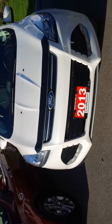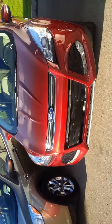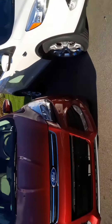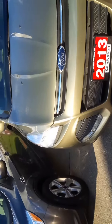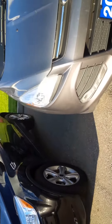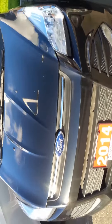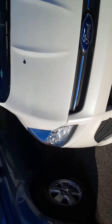Hey everybody, it's John Bolts here just doing another video to show you the awesome selection of used inventory we've got. Look at the Escapes — we got white, bronze fire, ginger ale, sterling gray, black, Oxford white, steel blue.